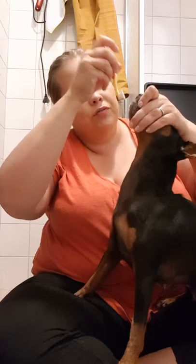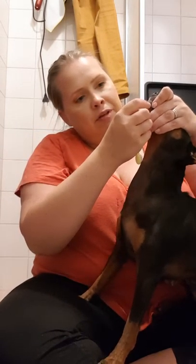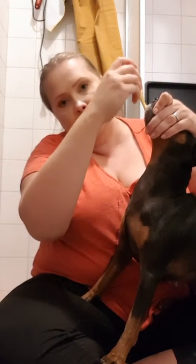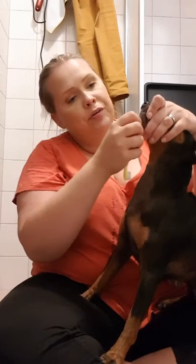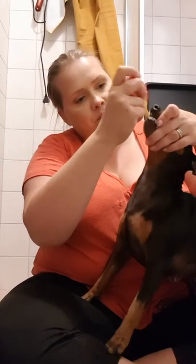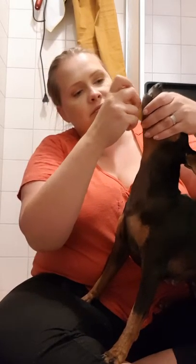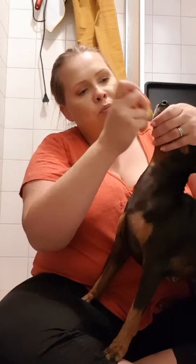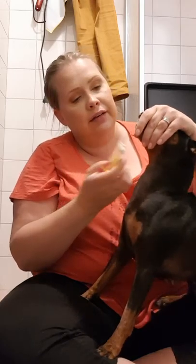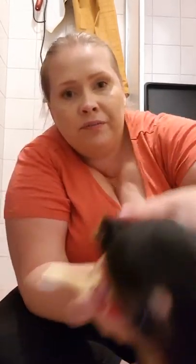If you brush once a week you're doing really good — more often is better. I maybe do it twice a month, perhaps. I could do it more often since they like it, but I just don't have the energy at the end of the evening. We're only human. We do our best.